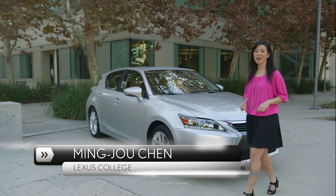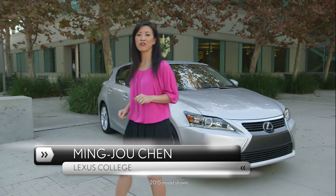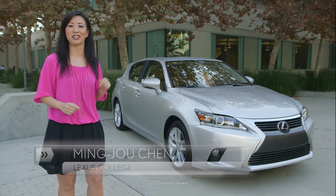Hi, I'm Ming-Jo Chen with Lexus College, and I'm here to share with you what's new for the 2016 CT200H. The CT200H is the only dedicated hybrid in the Lexus lineup, and it's also the most affordable of all Lexus models.